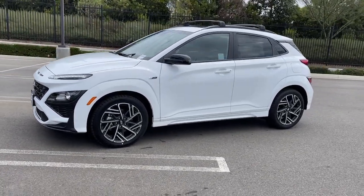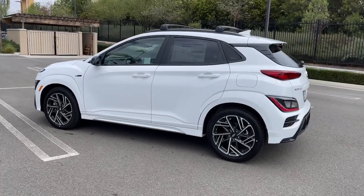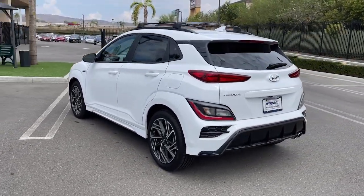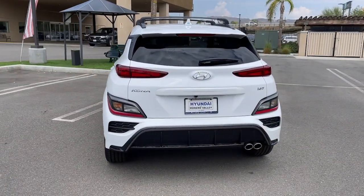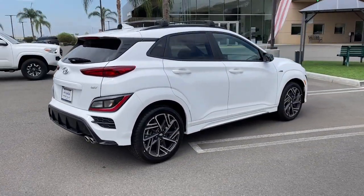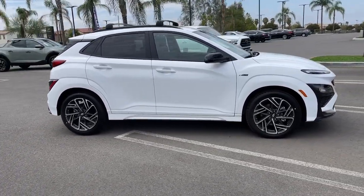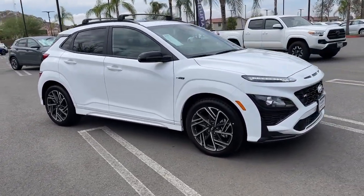Get acquainted with the 2023 Hyundai Kona. Infuse every drive with a fresh sense of fun in this spirited and tech-savvy Kona. You'll love its easy-to-use infotainment system, comfortable cabin, and versatile crossover capabilities, as well as the confidence that comes standard thanks to its suite of advanced safety features.